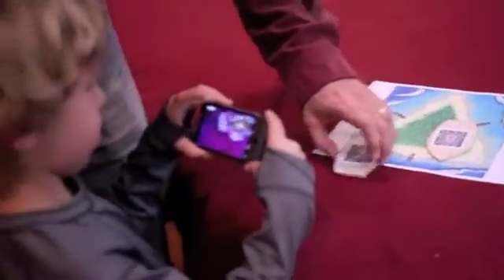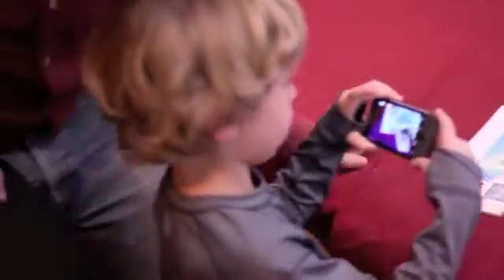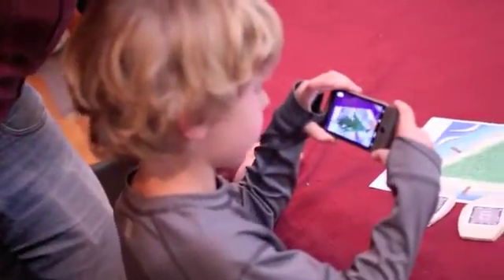We envisioned that children will play this game at school or at home, and they will play by themselves or in the company of their friends, parents, or teachers.